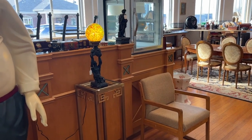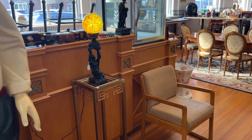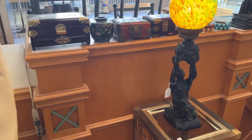MJ Welch Auctioneers, Auction 119. This is the second video we're showing you of items that are going to be sold.